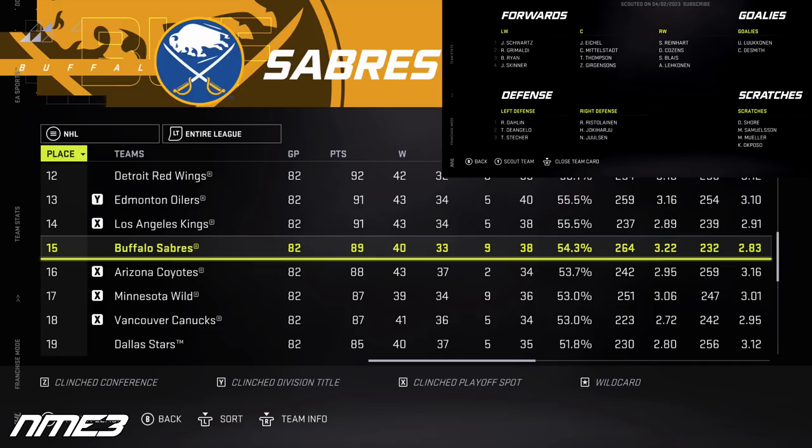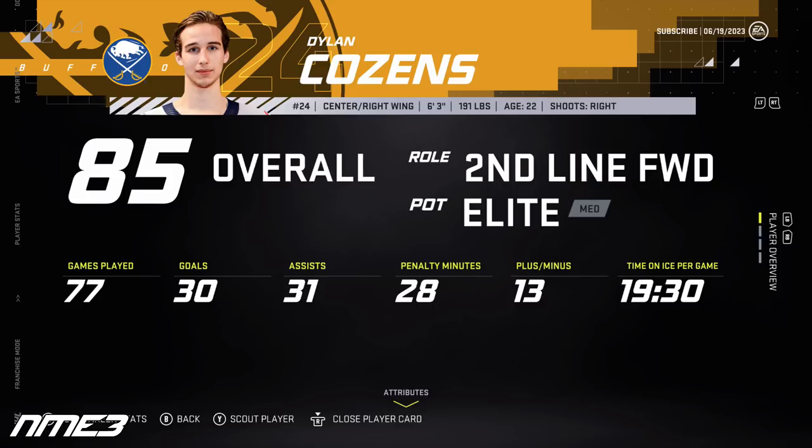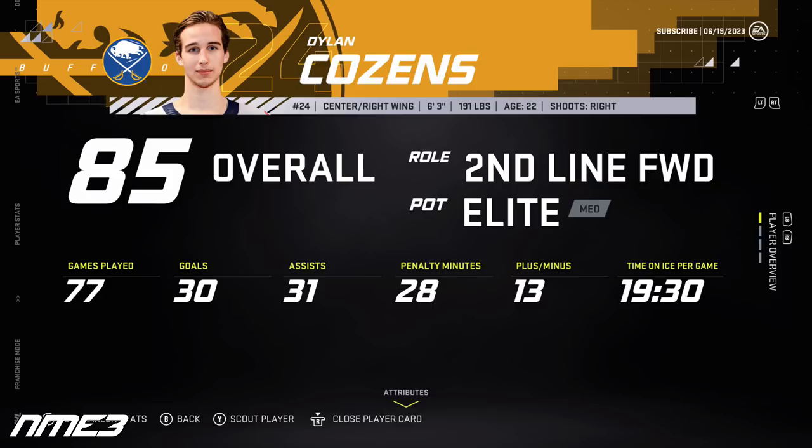In year 3, the Sabres finish 15th in the NHL — still not enough to make the playoffs. Dylan Cousins, in the final year of his rookie deal, puts up 30 goals and 31 assists for 61 points. Jack Quinn spends the entire season in the AHL. In the offseason, Cousins remains at 85 overall and re-signs with the Sabres on a 5-year deal worth $5.5 million per year.